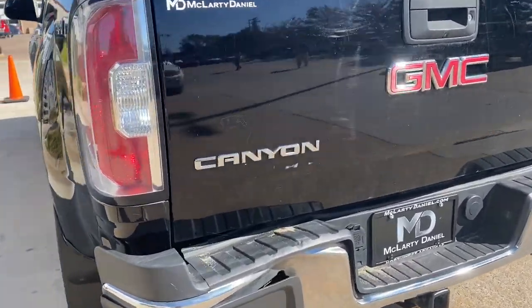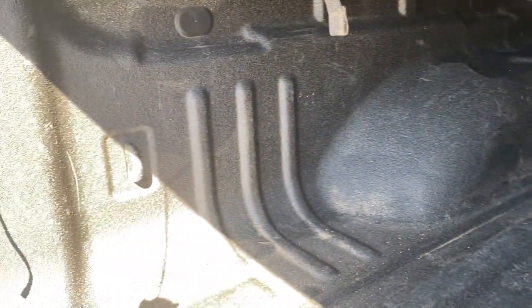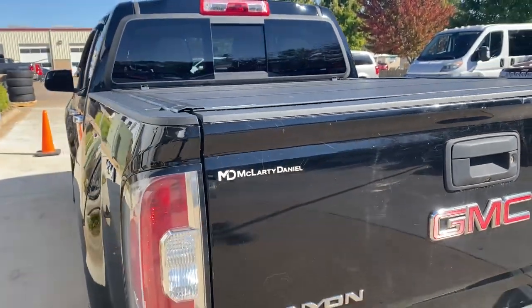The following are some of this vehicle's highlighted options: navigation system, keyless entry, satellite radio, backup camera, power passenger seat, fog lamps, electronic stability control, Bluetooth connection, aluminum wheels, and heated front seat.